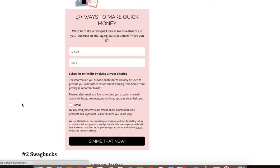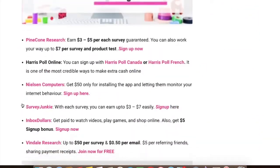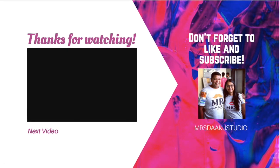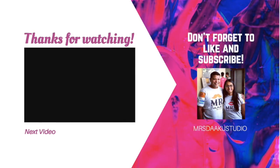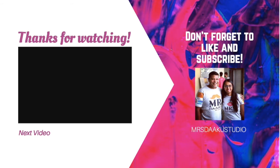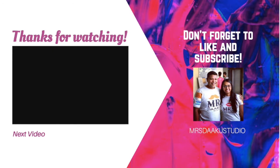If you like this video, please share it with your friends and family and do not forget to subscribe to our channel. You can also sign up for the freebie — it is a PDF document which has 17 plus ways to make quick money from home, online or on your smartphone. It is a combination of those things in the list, so do not forget to sign up for this. Links are in the description box below. I hope you enjoyed the video and have fun making money.